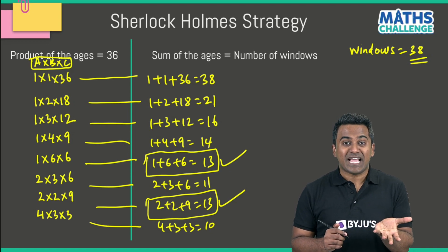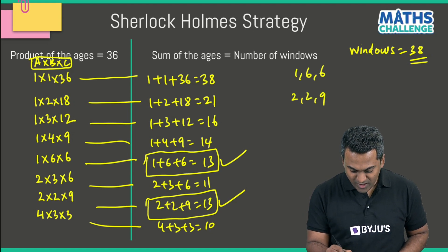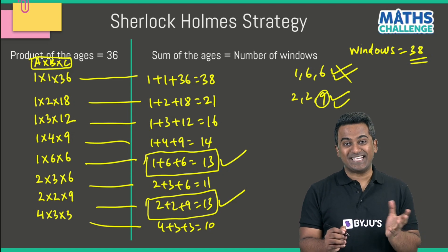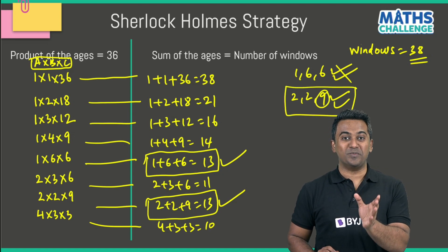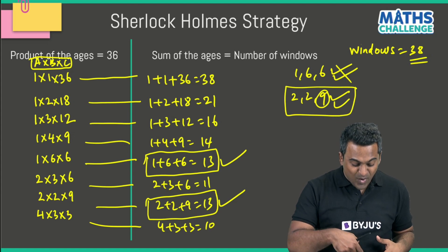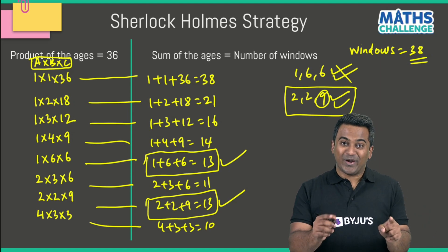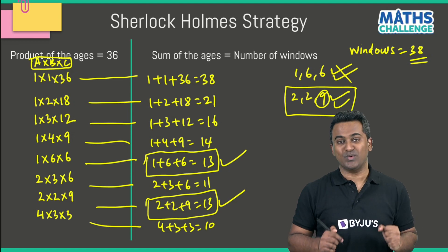Now for the third hint: my eldest son has blue eyes. Looking at 1,6,6 — do you see a single eldest son here? No, because there are two sons of age 6. But for 2,2,9 — do you see an eldest son? Yes, the one whose age is nine. So the right answer is 2, 2, 9. The ages of the sons are 2, 2, and 9. You can see how we used the process of elimination to arrive at the correct answer.